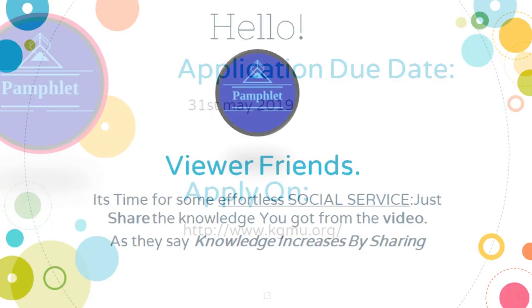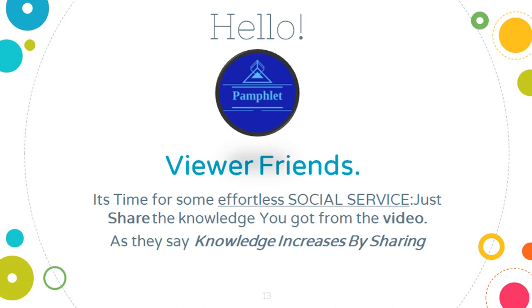Hello viewer friends, it's time for some effortless social service. Just share the knowledge you got from this video with anyone who is looking for information or guidance about courses after 12th, graduation courses, and scholarships. As they say, knowledge increases by sharing.